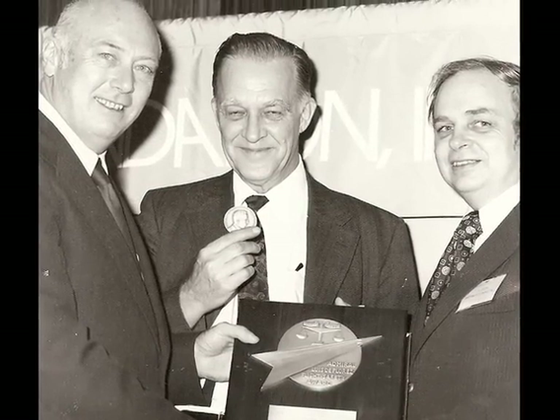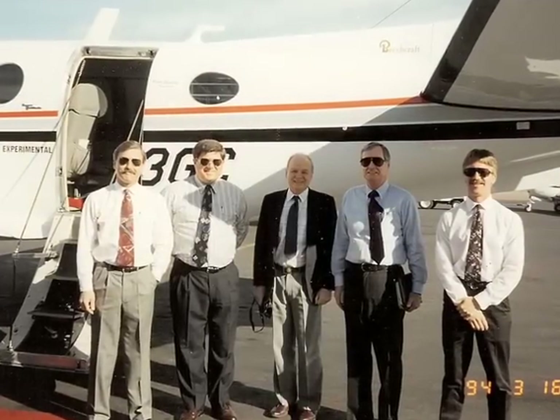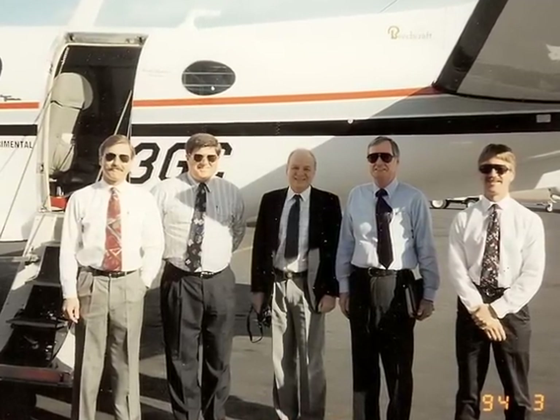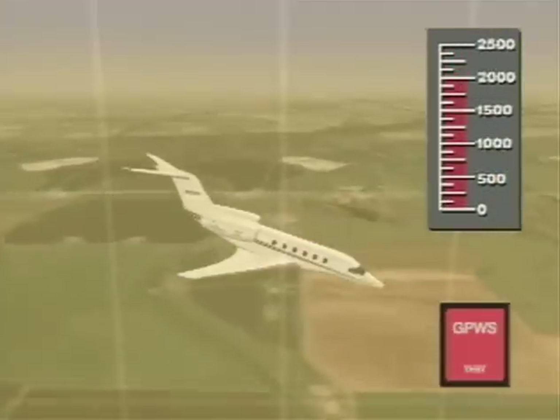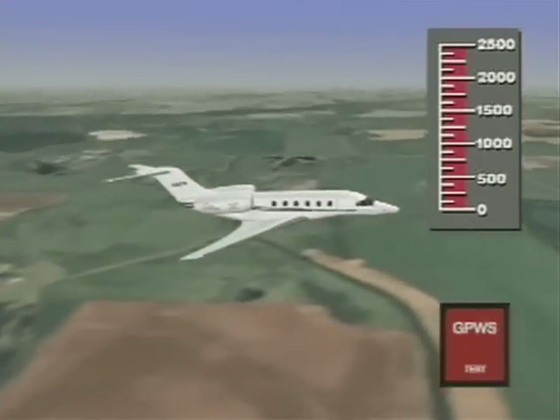To test the viability of the system, Bateman and his team collected airline crash data, then reproduced the crashes in test aircraft. We would find an accident and go fly it and see if we could duplicate the flight path and actually get a warning and see if it was adequate in time to pull up.